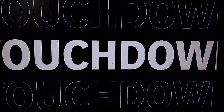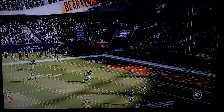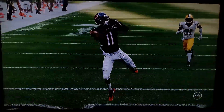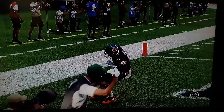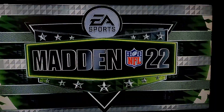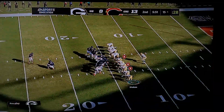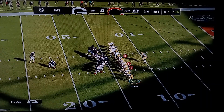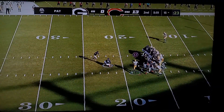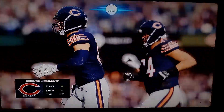He put quite a bit of air underneath that touchdown pass. Of course, we knew he had the strong arm — that part was easy; you could see that throughout his college career. But what you want to know about a rookie is, when the pressure's on, can you throw with touch? He just did right there, and boy, it was pretty. And it's good — 14-0.